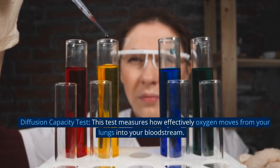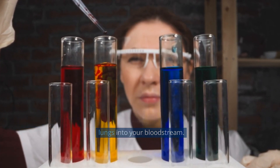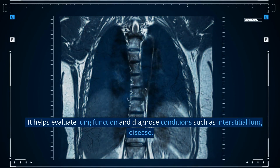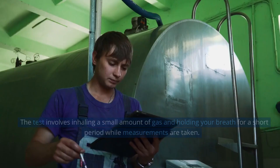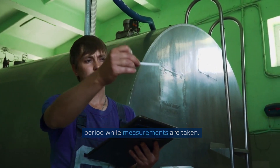Diffusion capacity test. This test measures how effectively oxygen moves from your lungs into your bloodstream. It helps evaluate lung function and diagnose conditions such as interstitial lung disease. The test involves inhaling a small amount of gas and holding your breath for a short period while measurements are taken.